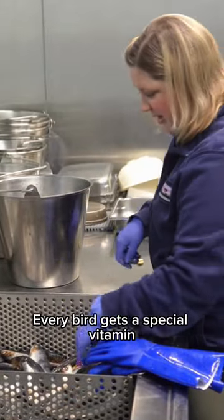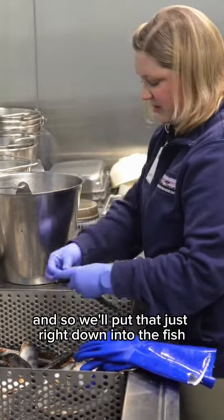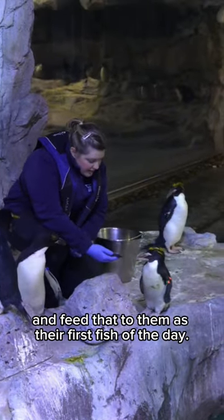Every bird gets a special vitamin to help keep them healthy, so we'll put that just right down into the fish and put the fish in a bucket or a pan and feed that to them as their first fish of the day.